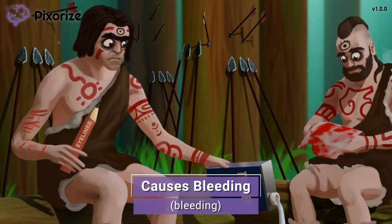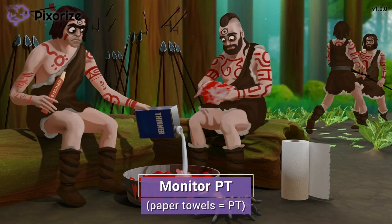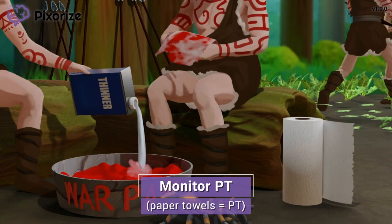Let's talk about how we can prevent any bleeding before it happens by monitoring two important lab values. After applying the war paint, one warrior is wiping the paint off his hands with a paper towel. This paper towel is our symbol for PT — since if TP stands for toilet paper, then PT has to stand for paper towels. PT actually stands for prothrombin time, a lab value that should be tracked to monitor the efficacy of warfarin. The PT is the laboratory measure of the time it takes for the blood to clot.